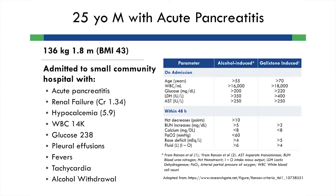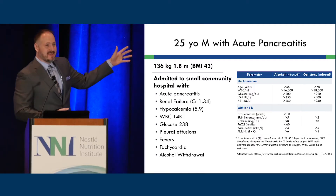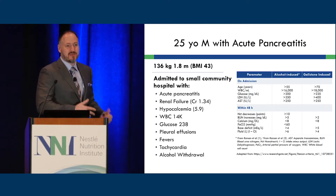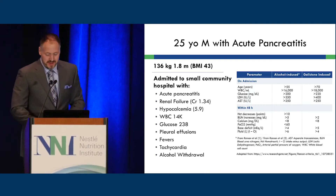We traditionally used Ranson criteria, but that's largely been replaced by other scores like the Apache score, which probably provide a better predictor of outcome. These scoring systems help decide where patients should be cared for — ICU or the regular ward. A patient like this, who is clearly inflamed and has organ failure signs, needs a higher level of care.